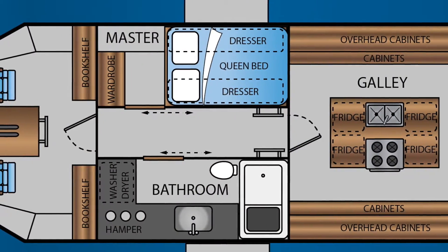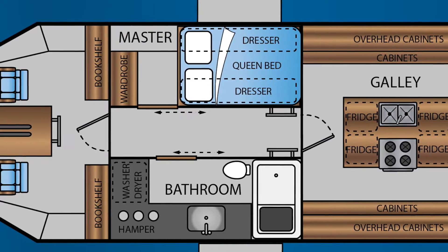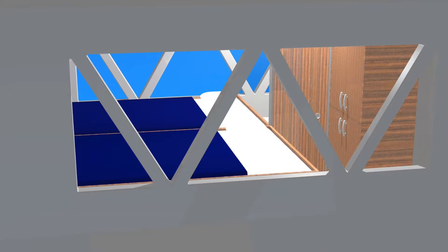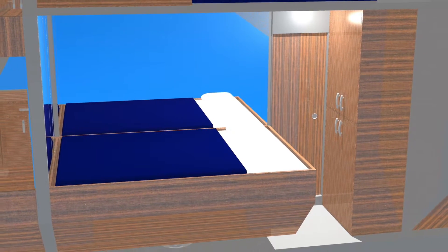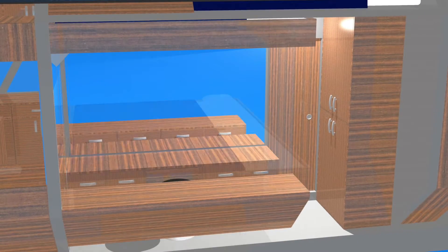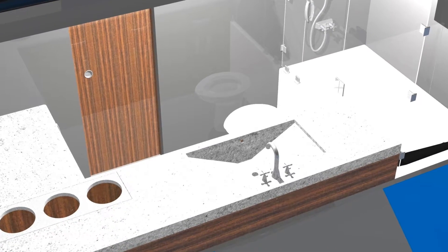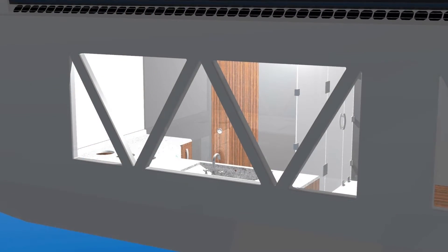Next is the ship's living area with a bathroom to port and a master bedroom to starboard. The master bedroom features a wardrobe and a queen bed which raises to the ceiling, allowing access to the dresser-slash-vanity combo beneath the bed. The bathroom houses a washer-dryer combo, bathtub, toilet, and sink centered in the windows.